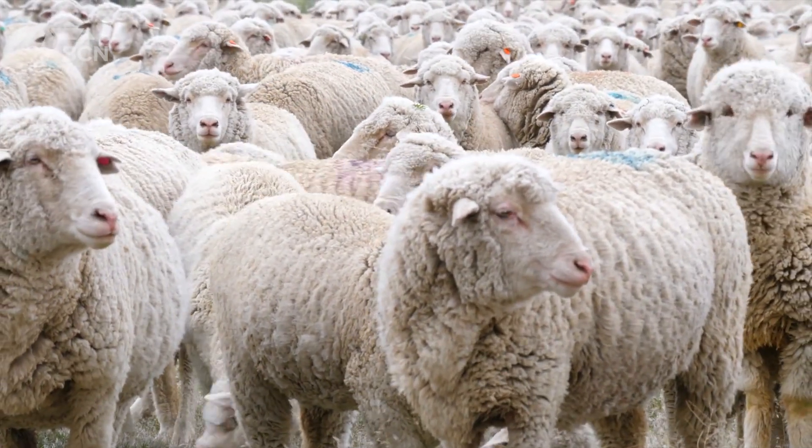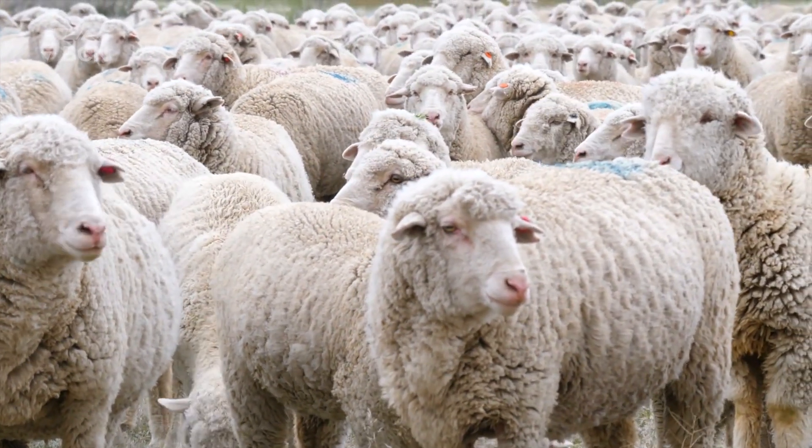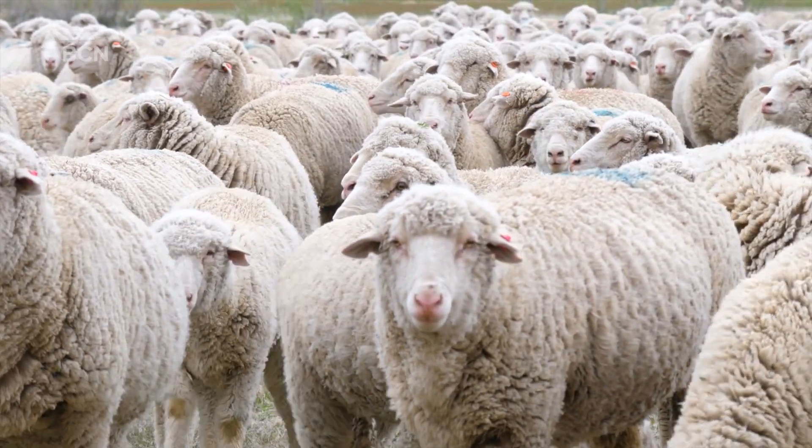Every year in the spring, 50 sheep will be brought in to help with grass growth at the facility. For Bridge City News, I'm Micah Quinn.